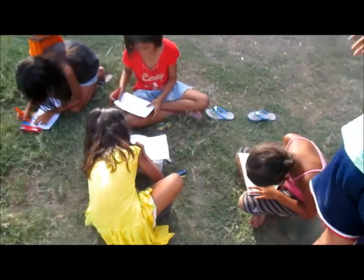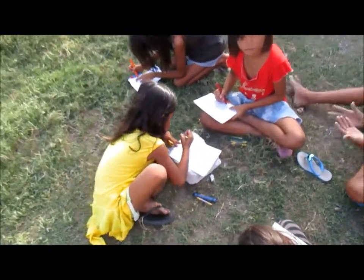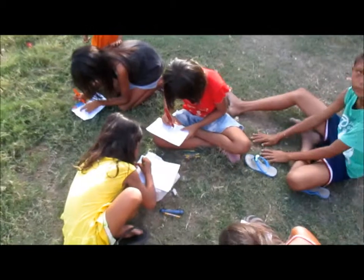Here we are with an impromptu drawing session. Everybody else is painting the sides of the house and we got a bunch of little kids. I got them distracted with art and crayons.